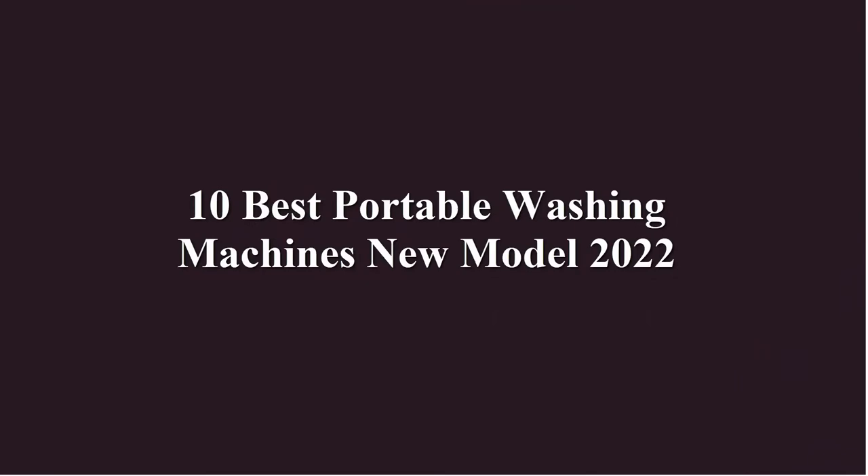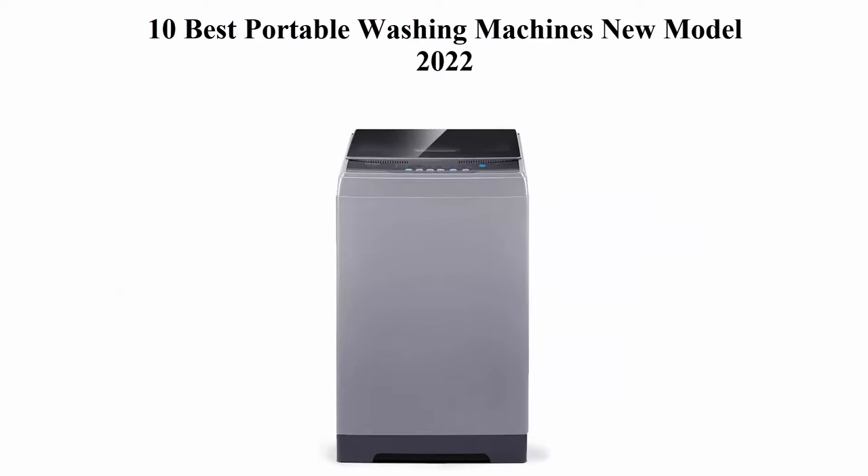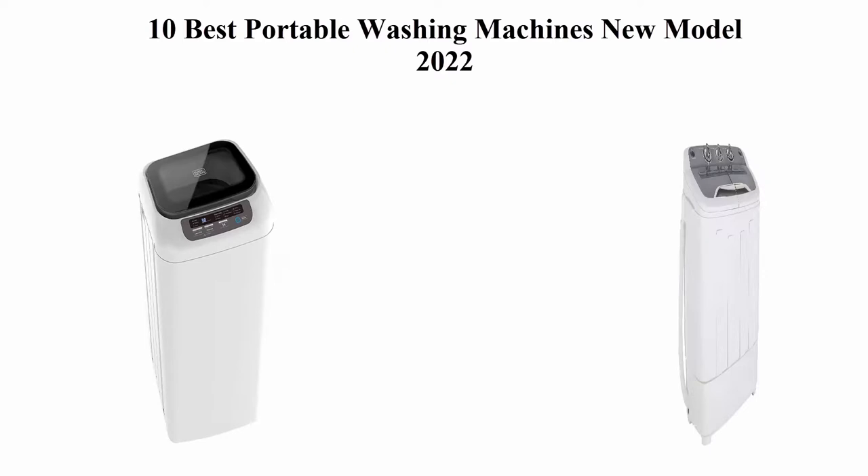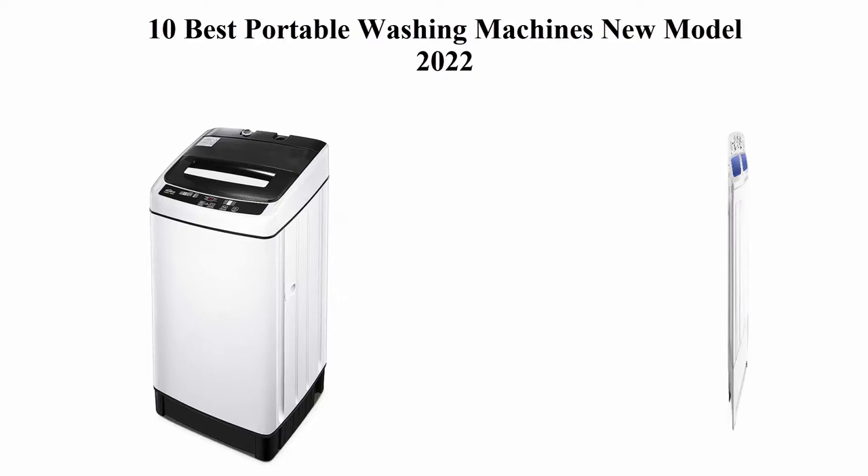10 Best Portable Washing Machines, New Model 2022. We are going to check out the top 10 best portable washing machines available right now. This list is based on personal opinion, trying to rank them by price, quality, durability, and more. If you want to see their price and find out more information about these portable washing machines, you can check out the link down in the description and comment section below. Let's get started.